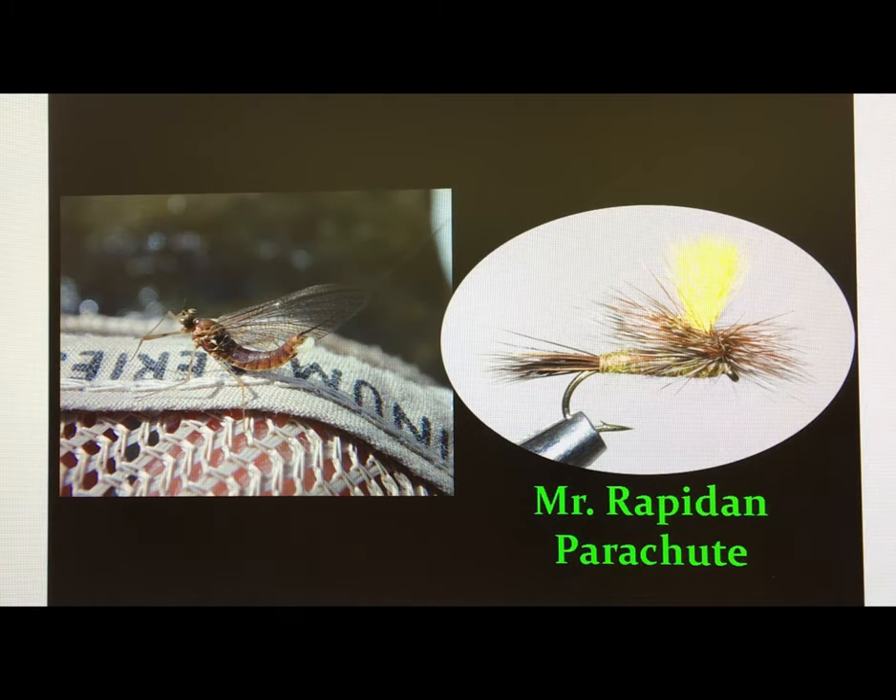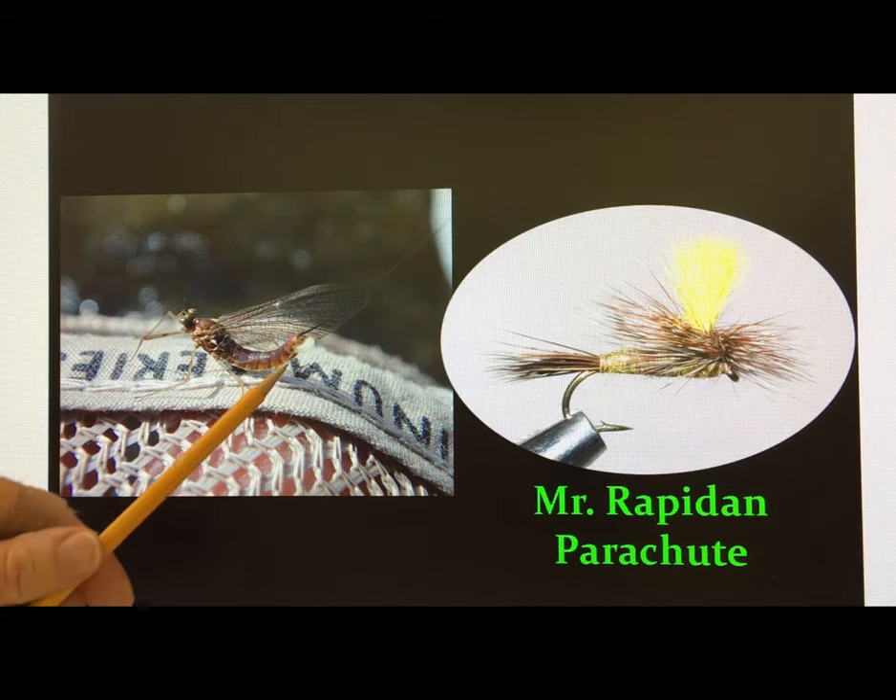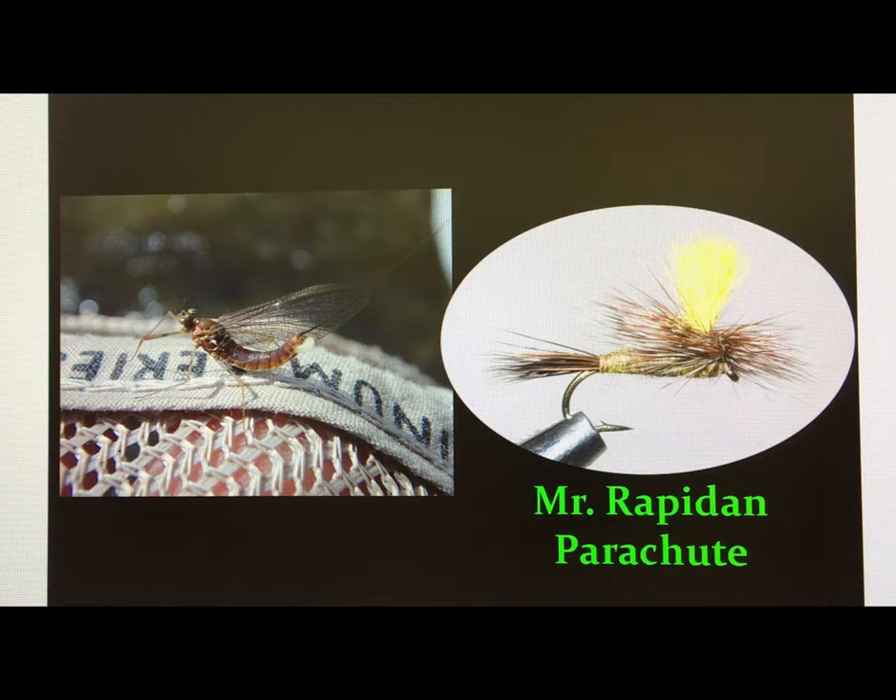What you see there on the left is the Quill Gordon spinner coming back to lay eggs. You can see the egg deposits right there. She's coming back to deposit those eggs in the stream. At that time, I match that with the Mr. Rapidan parachute dry fly in a size 16.